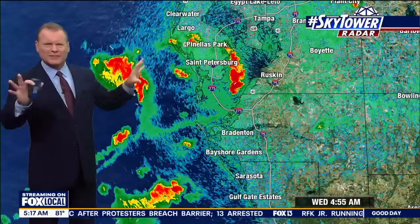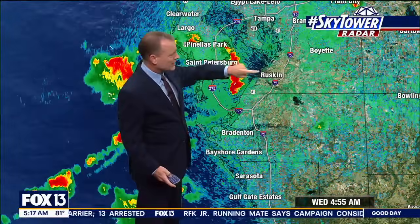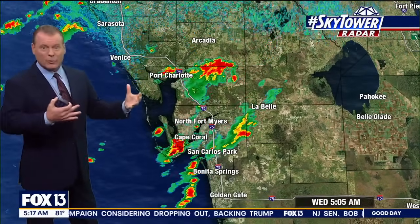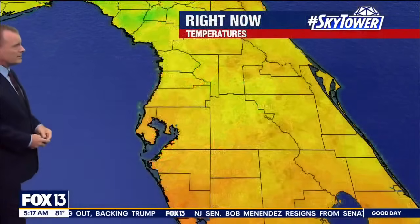There have been a few rumbles of thunder, nothing significant this morning. Here's another heavier shower headed toward Ruskin, and then as I go southward you can get down to the Cape Coral area, Bonita Springs, and just around Fort Myers in general as they have that southwest wind pushing some activity on shore.